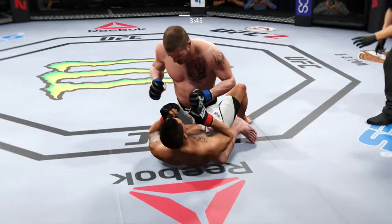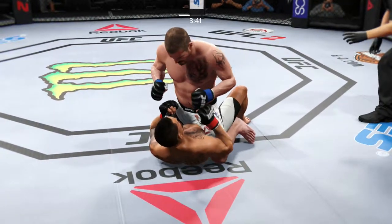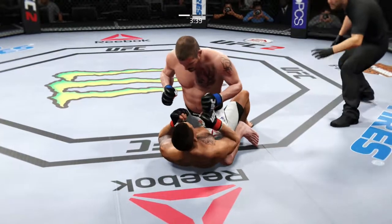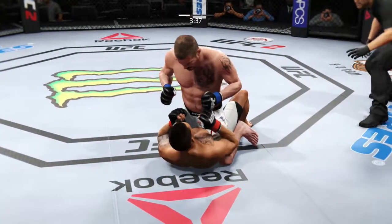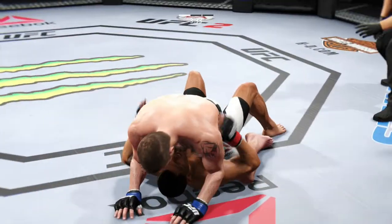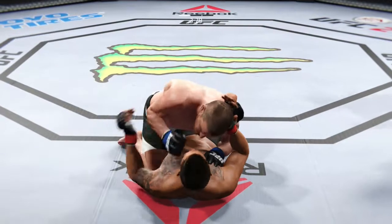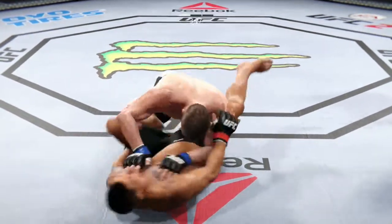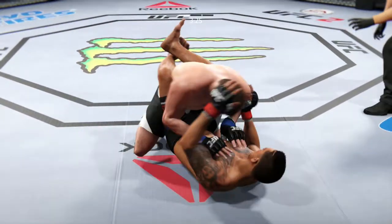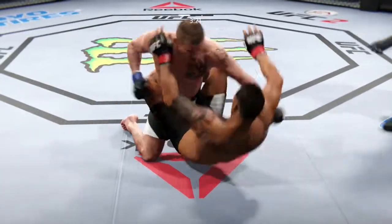He caught a big right hand. Big right hand clipped him. Huge left hand. He's got one leg in between him, so he's in half guard here. Now moves into full guard. That's a big elbow — huge elbow.